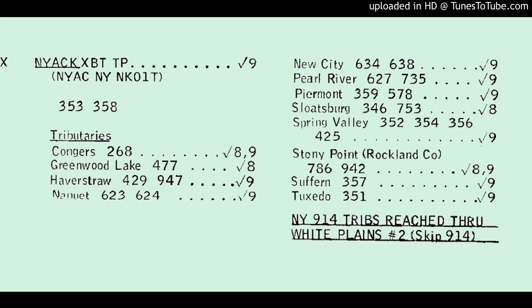Here's one more. Stoney Point is the community served. At the end of the recording, you can hear the NIAC ring briefly, followed by the Yonkers ring.